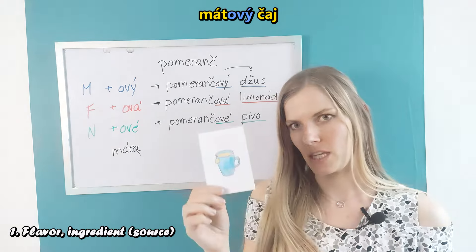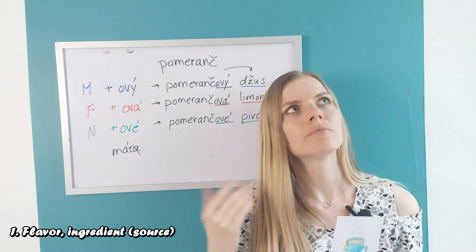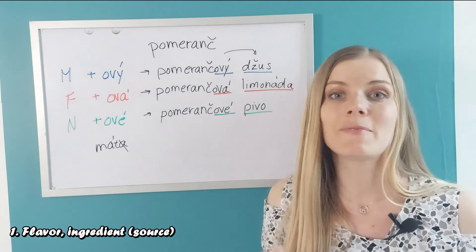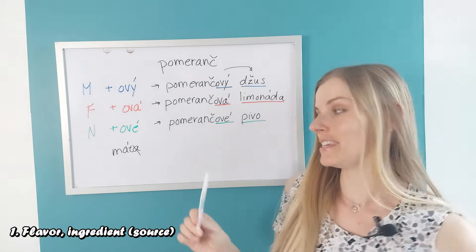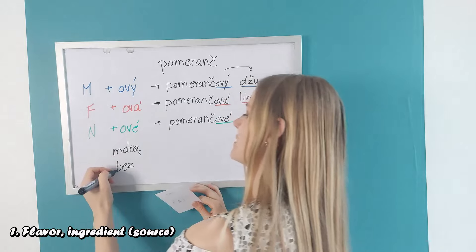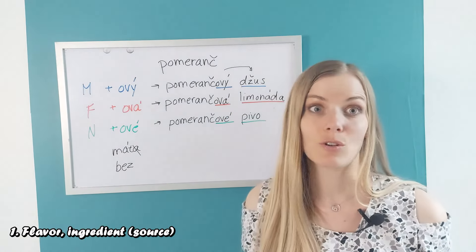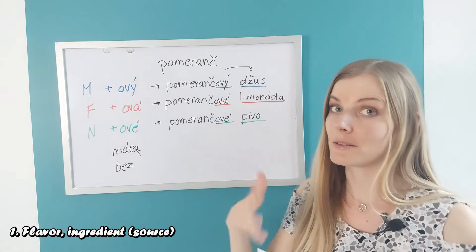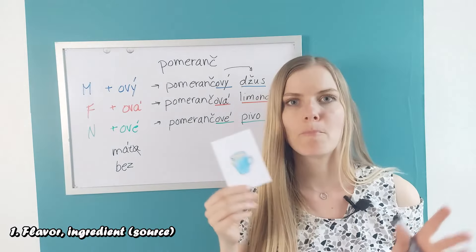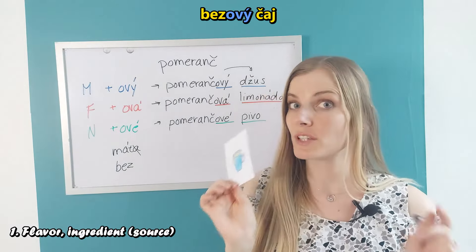Let's stick with tea. Elderberry tea — elderberry is 'bez'. Here it's easy: 'bez' already has a consonant so we just add -ov again — 'bezový čaj'. You could also have lemon tea — 'citron' — giving us 'citrónový čaj'.